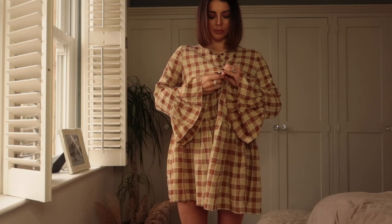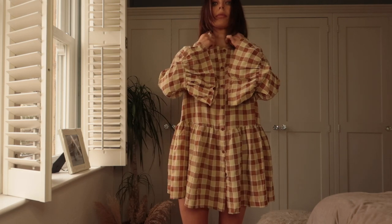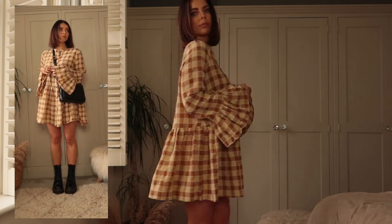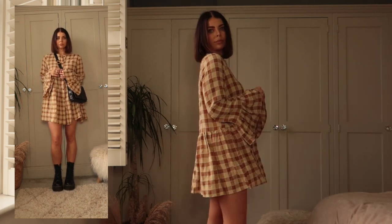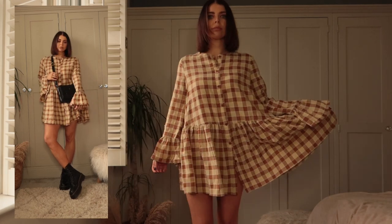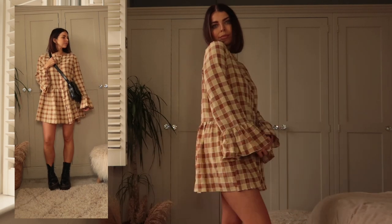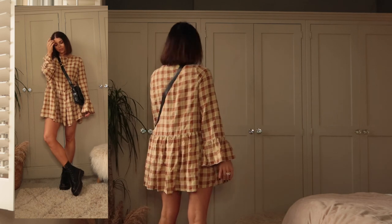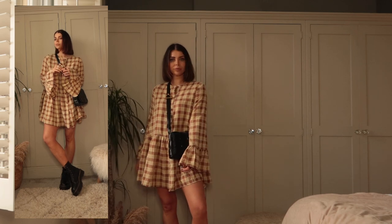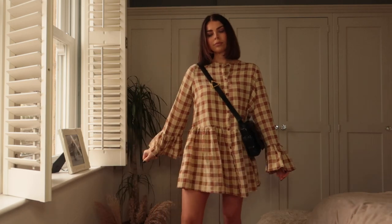The first piece I wanted to share with you is this absolutely gorgeous checked day dress. I absolutely love this — the shape on it, the buttons, the sleeves. I just think it is so cute for spring. It looks amazing with Doc Martens. You could definitely wear this layered with some tights and warmer layers and coats now, and then into spring and summer like this with bare legs and Doc Martens — just a really easy casual day dress to wear. I got a size 10 in this and it's a lovely, really comfortable fit.